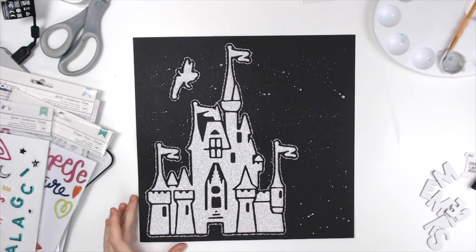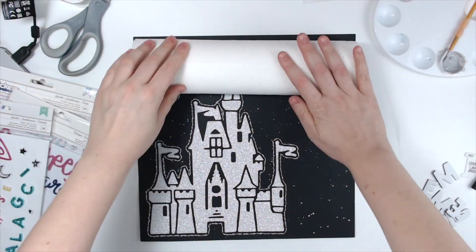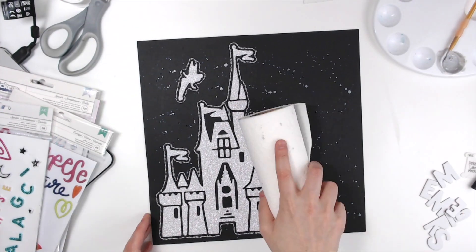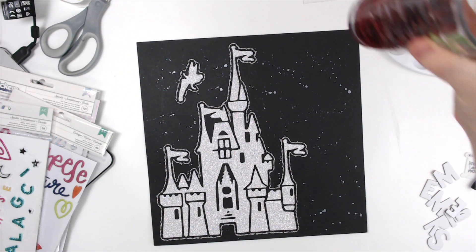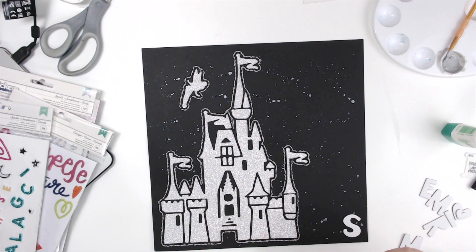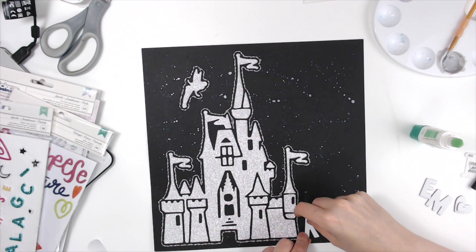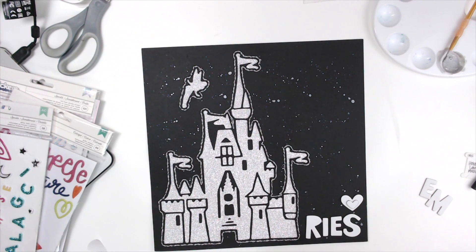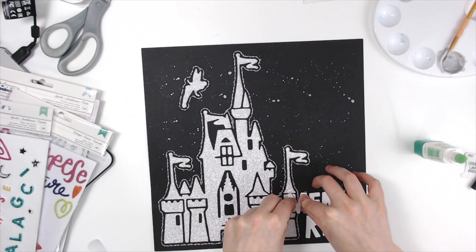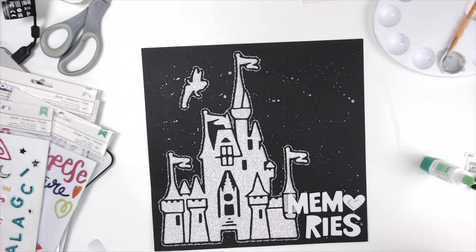I started out with this cut file that I created myself. I found free clip art on the internet that had this beautiful castle on it, and I just put it in my Silhouette Design Studio, copied it, traced it, and created this cut file. I love that it has the little Tinkerbell there. I cut it out of black cardstock and then backed it with silver glitter cardstock.